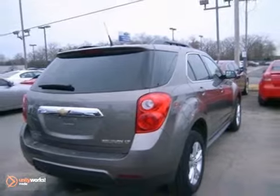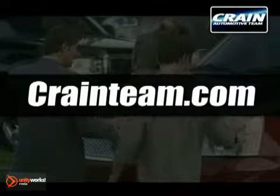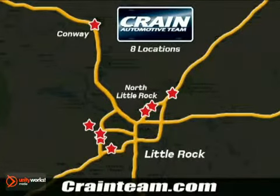Come in and take it for a test drive. Visit us anytime at craneteam.com. Go, go, go — the Crane Team's got them. Craneteam.com.